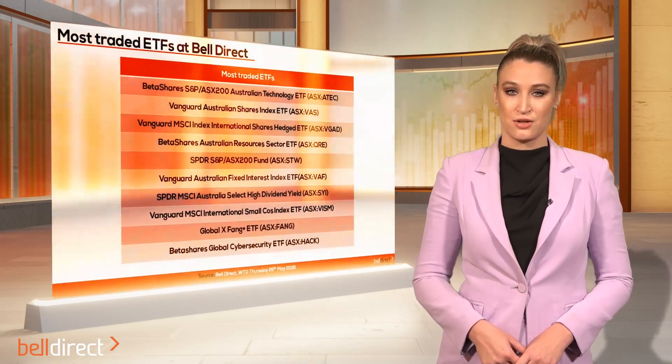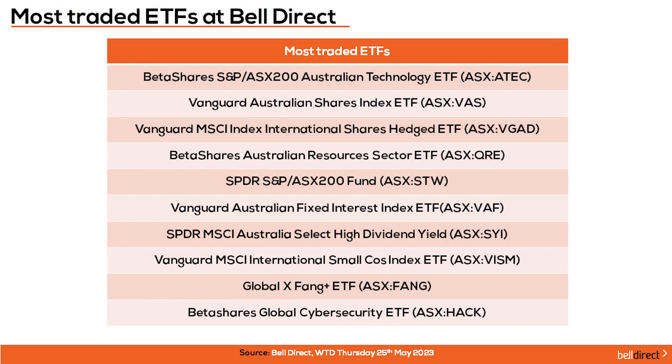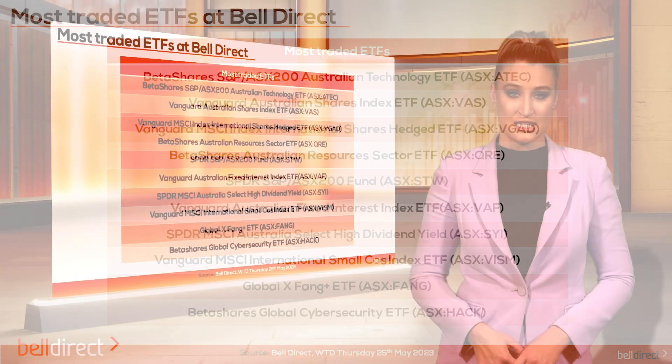On the diversification front, the most traded ETFs by Bell Direct clients this week were the BetaShares S&P ASX 200 Australian Technology ETF, the Vanguard Australian Shares Index ETF, and the Vanguard MSCI Index International Shares Hedged ETF.